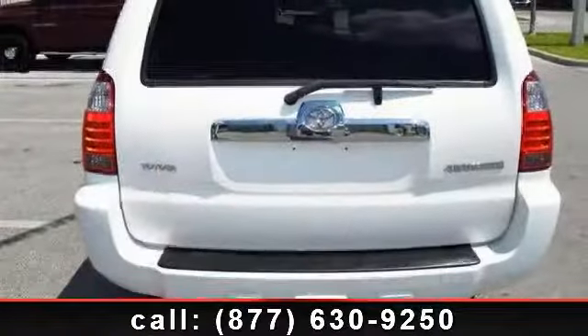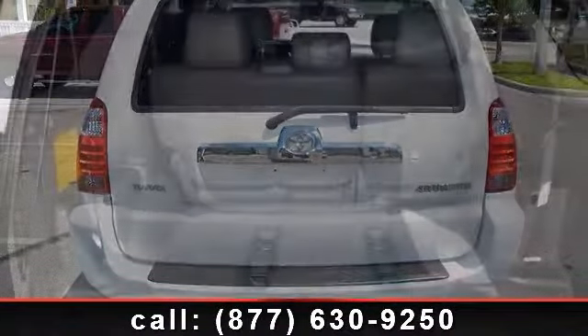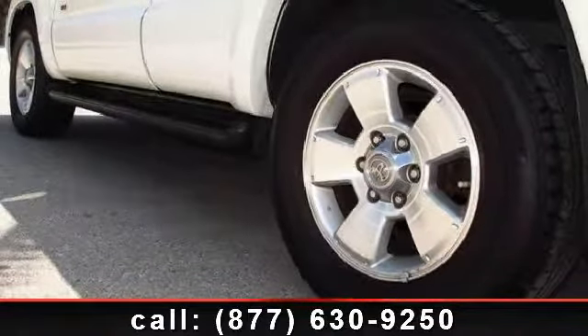Some of the top features included with this vehicle are pass-through rear seat, adjustable steering wheel, power outlet, climate control, keyless entry, aluminum wheels, AM FM stereo, power passenger seat, and AC.